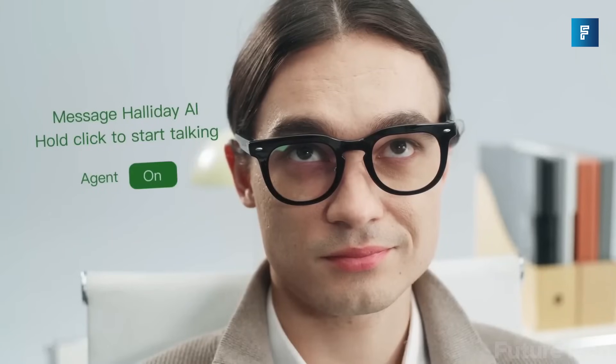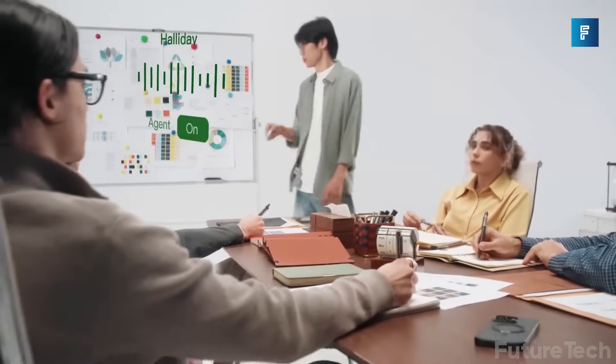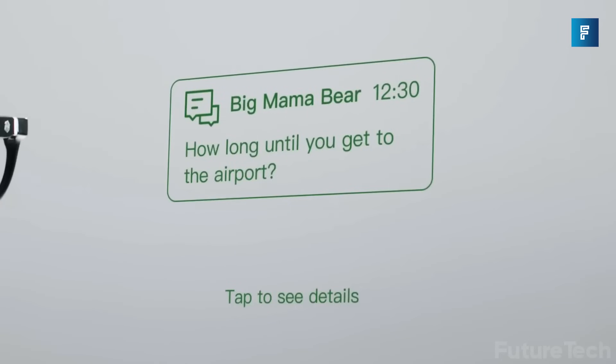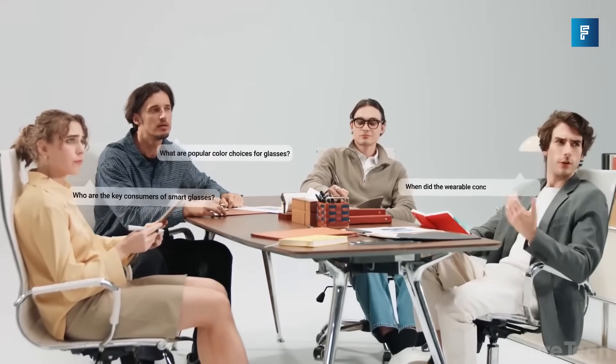But the real magic is the proactive AI agent. It's like a second brain that gives you real-time cues, fact-checks, and reminders, without being asked. It even helps with negotiations or meetings by surfacing key info as you talk. Subtle? Extremely.